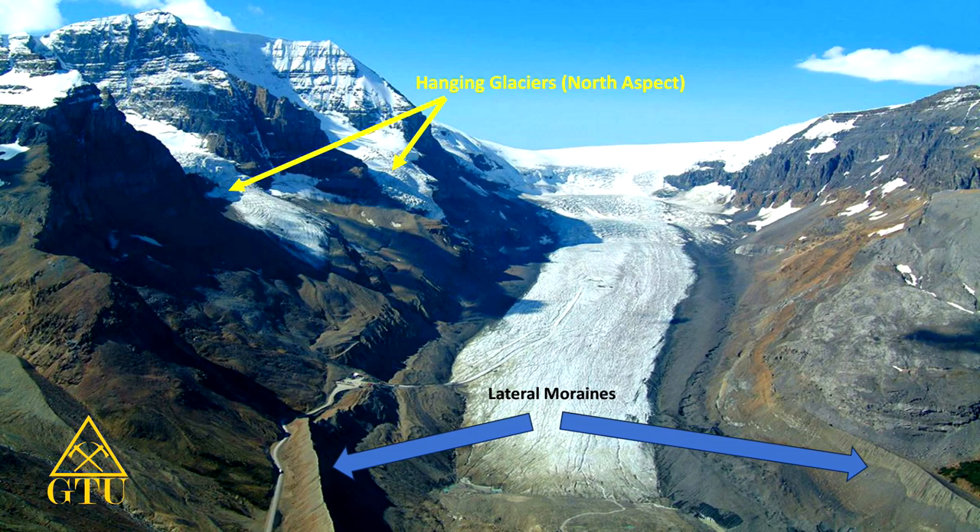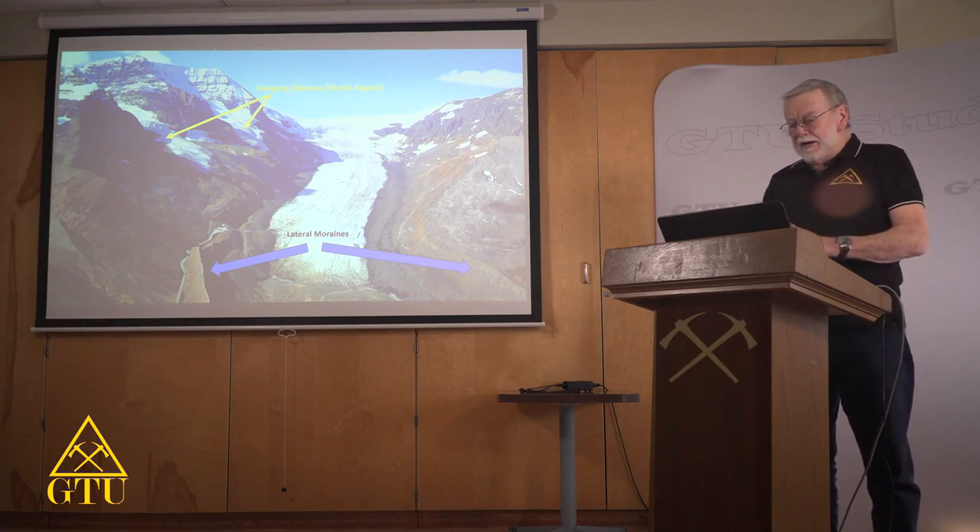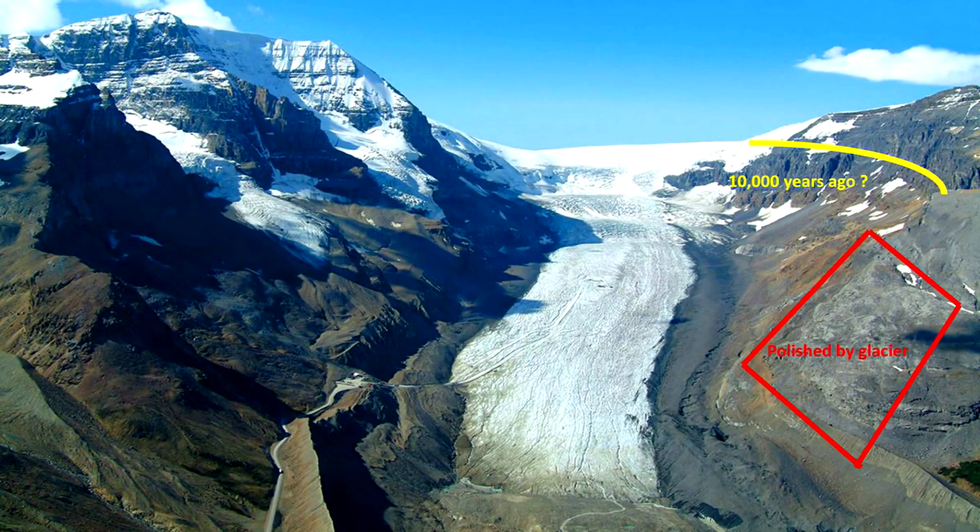Down below, you can see very pronounced lateral moraines. Tourists go in there and look at how much the glacier is melting back and then notice the lateral moraines — realizing how big it was at one time. But over the course of 10,000 years, the amount of ice is immense. You can figure the top of the ice field was up around that yellow line. As the glacier was moving down from the effects of gravity, you can see on the right there in the red box — that was all polished off by ice moving over it.